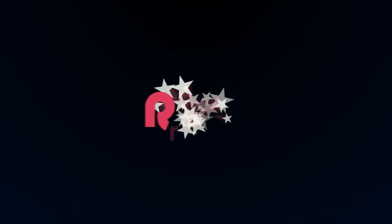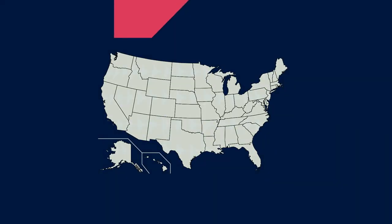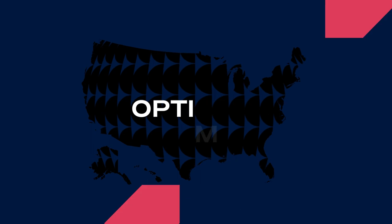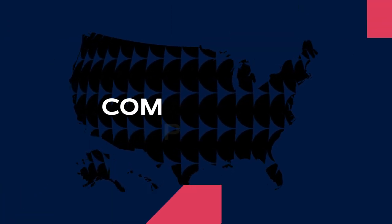It doesn't have to be this way. Remote's all-in-one solution for doing business in the U.S. provides everything you need to hire, maintain, and optimize your U.S. employee base, ensuring compliance by default.